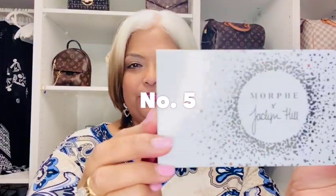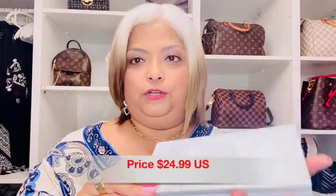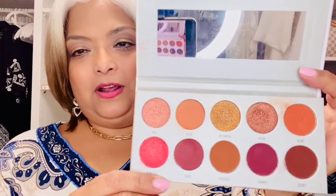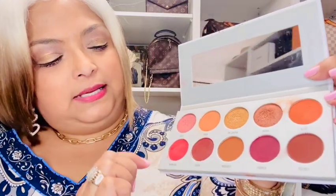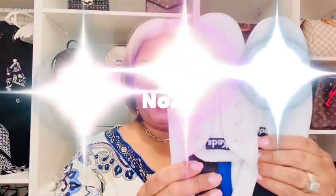Number five is this beautiful eyeshadow palette by Jaclyn Hill — it says Morphe Jaclyn Hill, Ring the Alarm — and I'm going to show you these amazing colors. Look how beautiful these colors are. I love me some oranges, some burnt oranges, some gold colors. It has a rose color, burnt orange, golden tones, browns, burgundies. Just such beautiful colors. I love these colors and they're very flattering. This is one of my favorite eyeshadow palettes that I own, from Jaclyn Hill x Morphe, and I really recommend it.